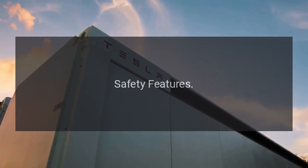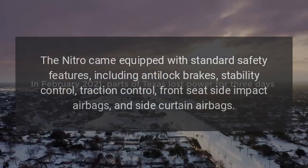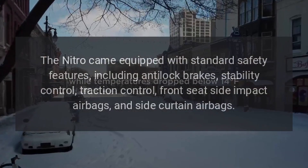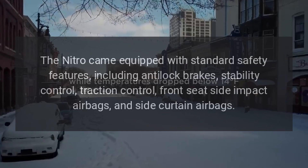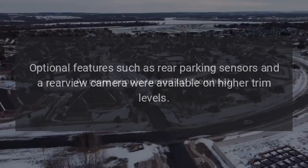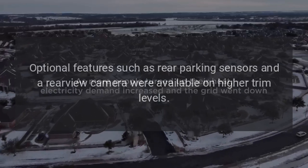Safety Features. The Nitro came equipped with standard safety features including anti-lock brakes, stability control, traction control, front seat side-impact airbags, and side curtain airbags. Optional features such as rear parking sensors and a rear-view camera were available on higher trim levels.